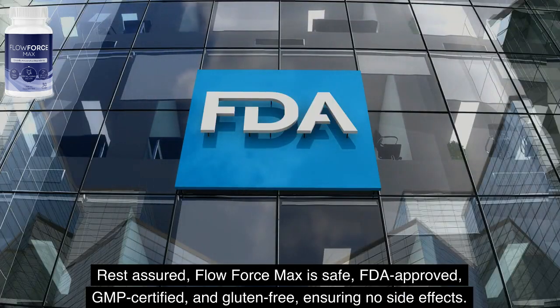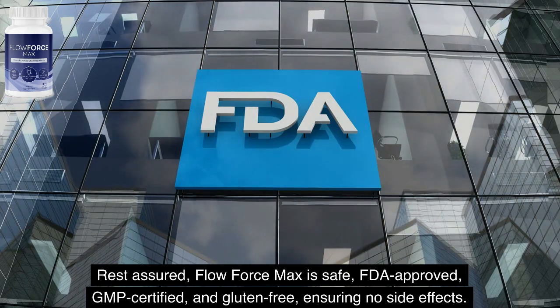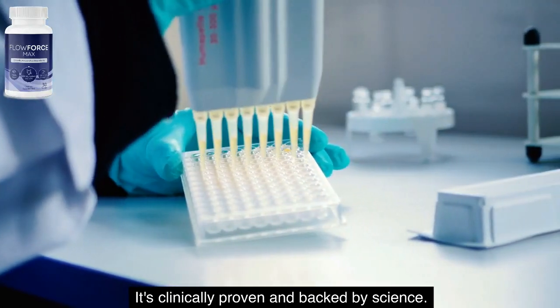Rest assured, Flow Force Max is safe, FDA-approved, GMP-certified, and gluten-free, ensuring no side effects. It's clinically proven and backed by science.